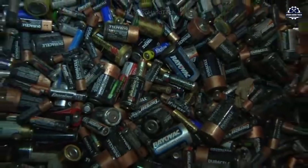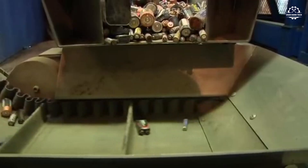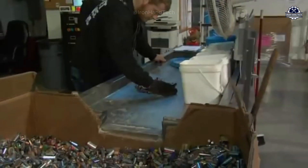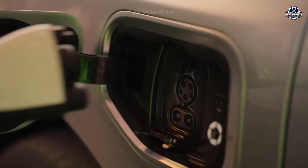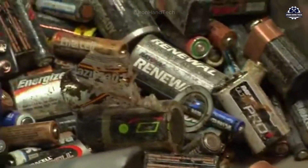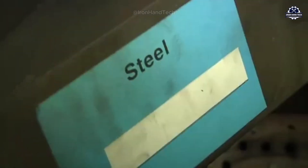In addition to electric vehicle battery recycling, the recycling of old batteries from solar panels and other used batteries is also being emphasized, as each old battery contains a treasure trove of valuable metals such as lithium, cobalt, and nickel. Recycling batteries brings many benefits: reducing soil, water, and air pollution; reducing the demand for mining; and saving energy. Battery recycling also creates many jobs and boosts the economy, contributing to a clean, green future for sustainable development.